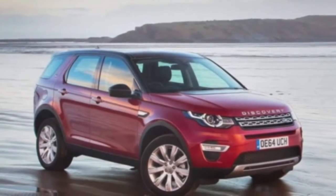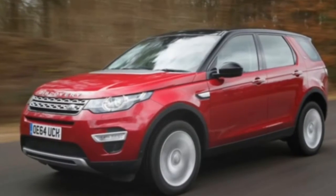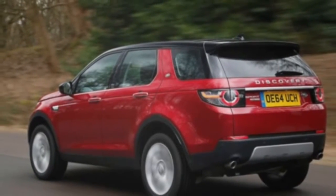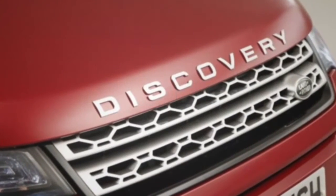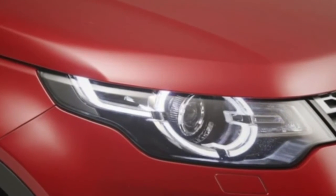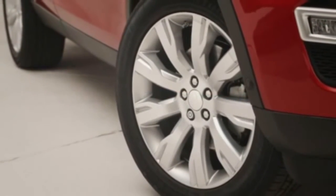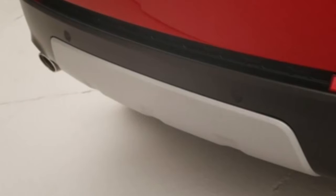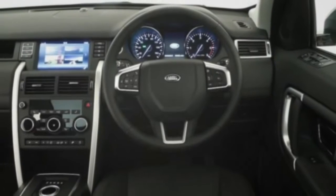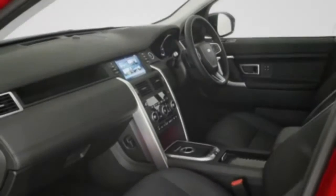The model tested here is badged as the SD4. It's offered in 188 BHP form, which it generates at 3,500 revolutions per minute, with a torque output of 310 lb-ft at 1,750 revolutions per minute. Regardless of whether you buy the Disco Sport with an SD4 or TD4 engine, that's enough, says Land Rover, to tow 2,200 kilograms, or 2,500 kilograms if you delete the plus-two rear seats. The claimed kerb weight is 1,863 kilograms, though our test car tipped the scales at a substantial 2,081 kilograms.